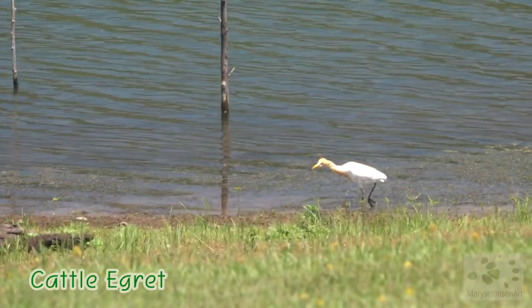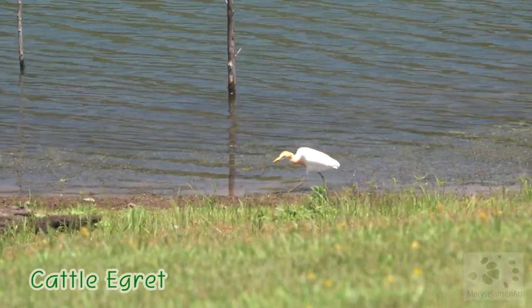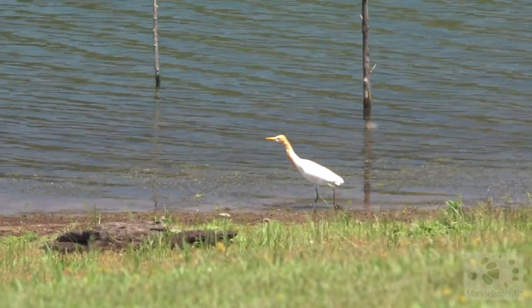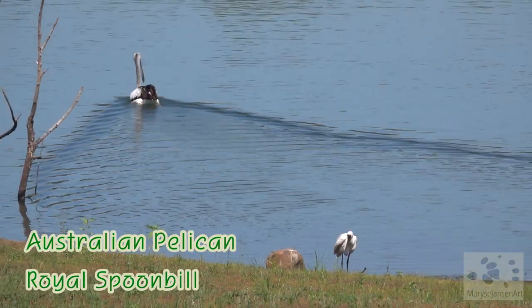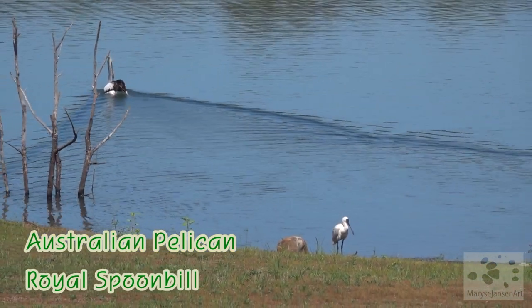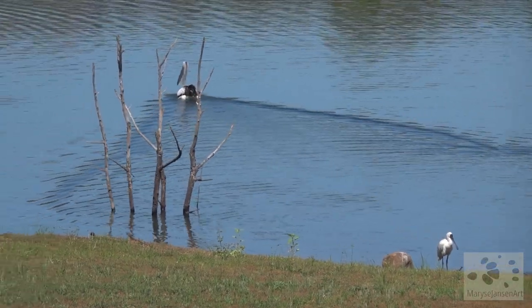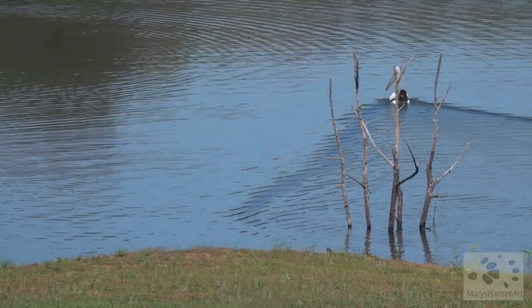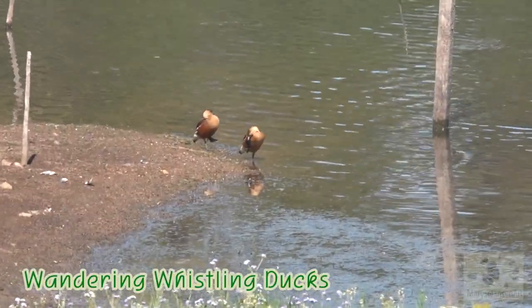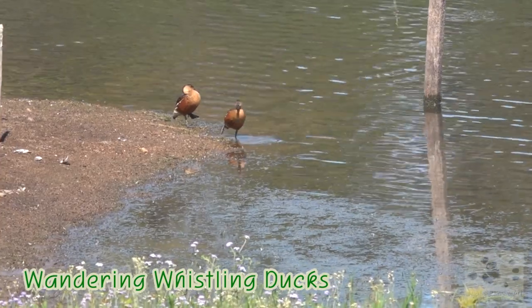At the water's edge we find some birds like this cattle egret, an Australian pelican, and a royal spoonbill — a bit of an unusual visitor here. Just a bit over there we can see some wandering whistling ducks — also don't see them too often out here.